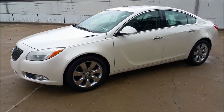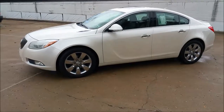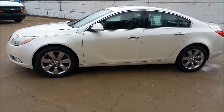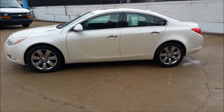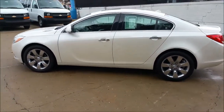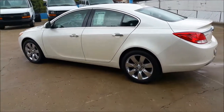Nice little pinstripe to it, nice chrome wheels there, factory chrome door handles. Turn signals integrated to the mirrors there on the side. Nice chrome trim on the window. It has a sunroof. It's in pretty good shape. It has around 40-some thousand miles on it.